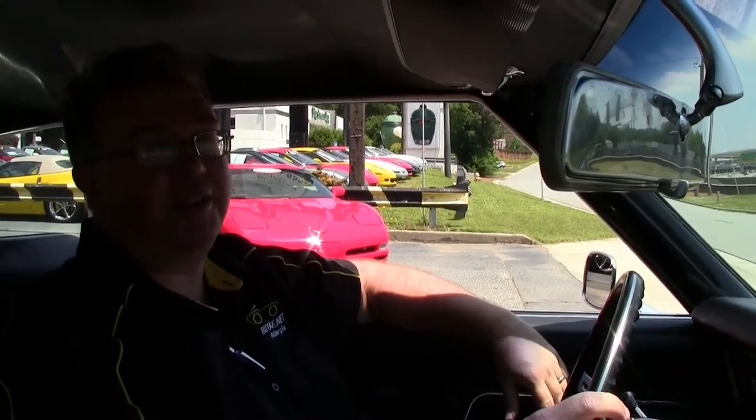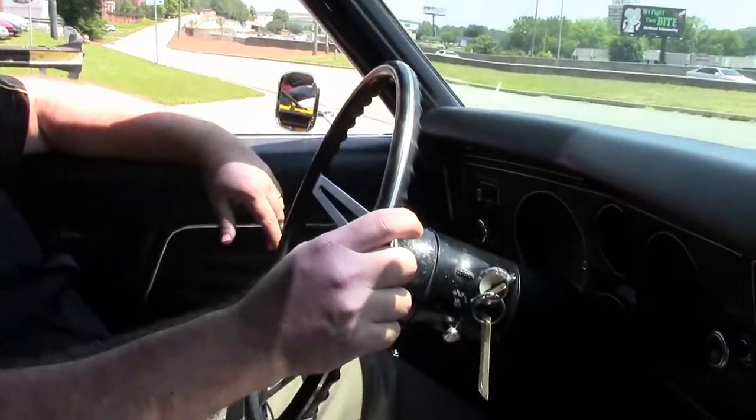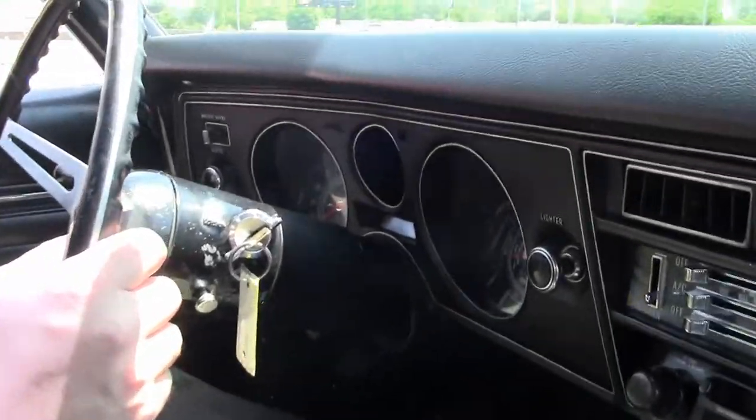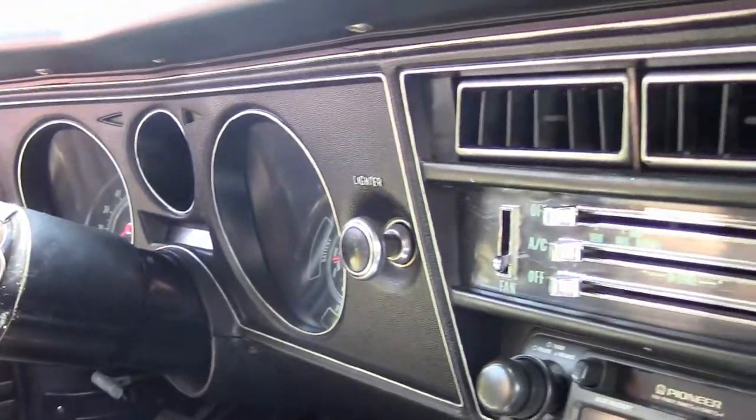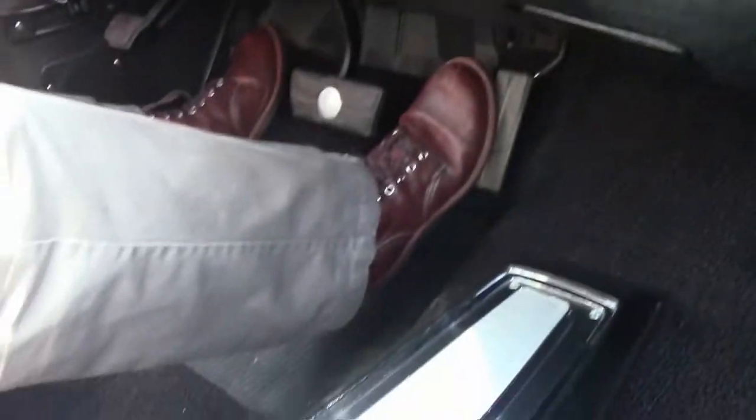1969 — that was a great year for cars, and this is one of them. This is a Chevelle. This beautiful car has, in Corvette terms, been completely restored. The paint is beautiful, the interior is in gorgeous shape, and she runs really well.